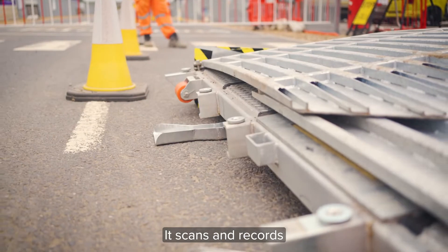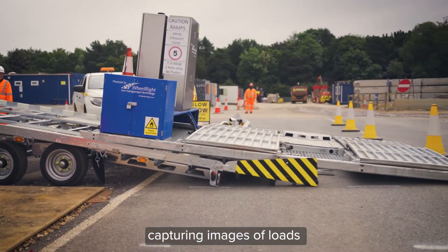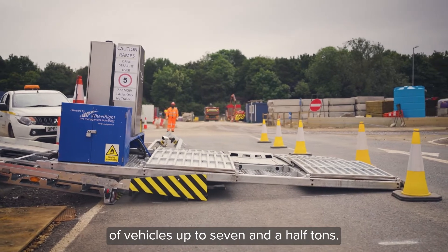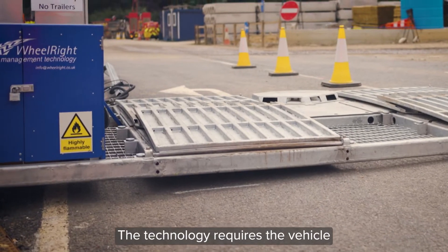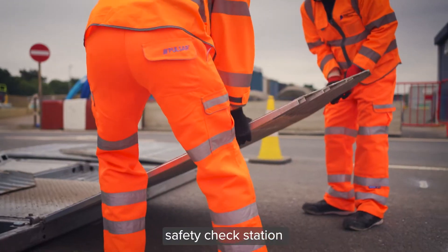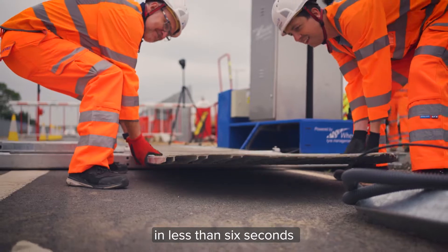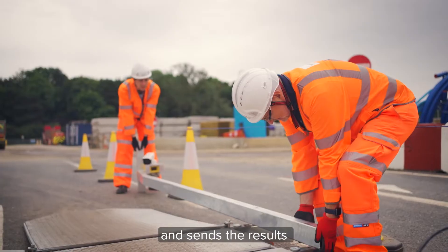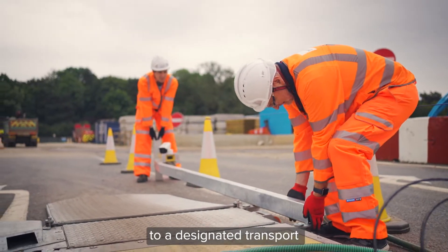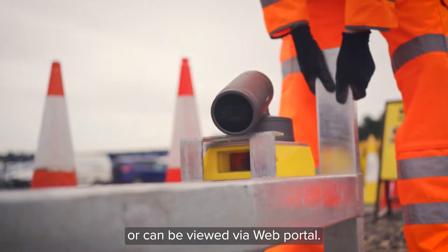It scans and records tyre pressure and axle weight, capturing images of loads for vehicles up to 7.5 tonnes. The inspection is completed in less than 6 seconds and sends the results to a designated transport personnel via email, or can be viewed via a web portal.